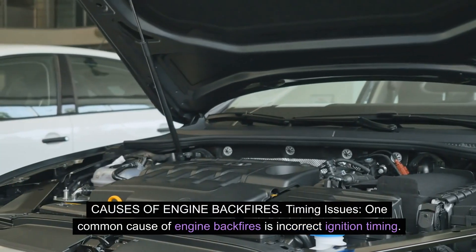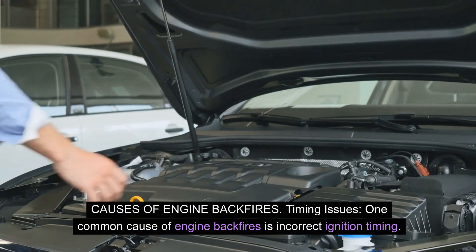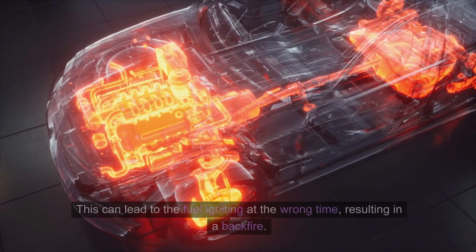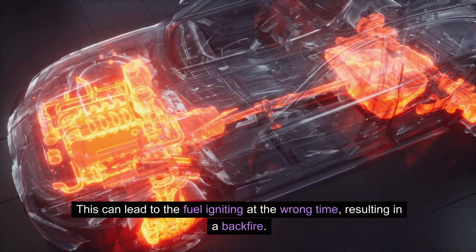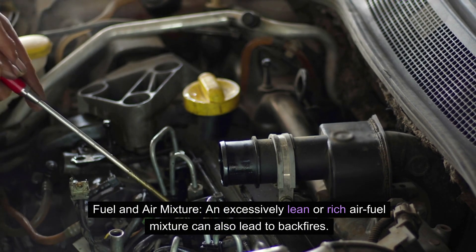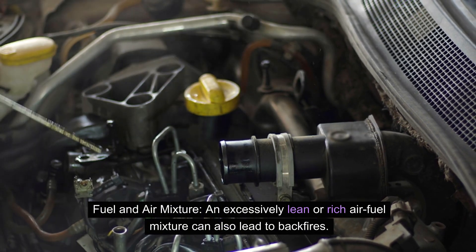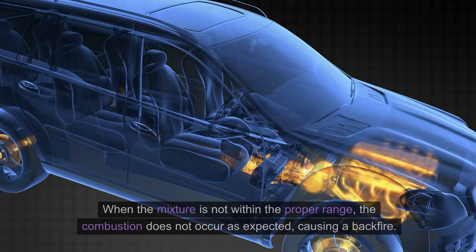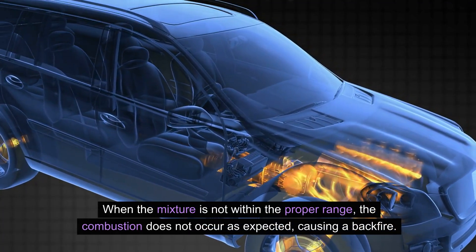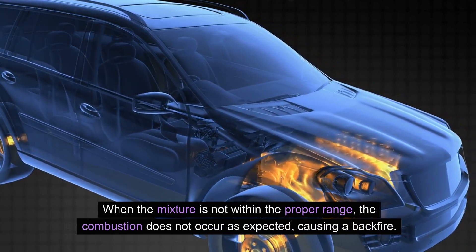One common cause of engine backfires is incorrect ignition timing, which can lead to the fuel igniting at the wrong time, resulting in a backfire. An excessively lean or rich air-fuel mixture can also lead to backfires. When the mixture is not within the proper range, the combustion does not occur as expected, causing a backfire.